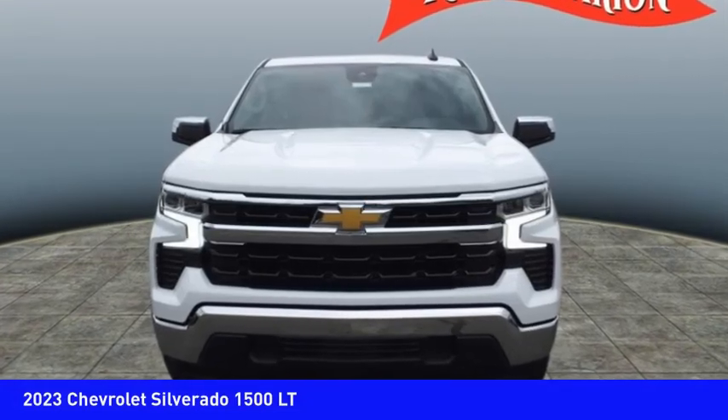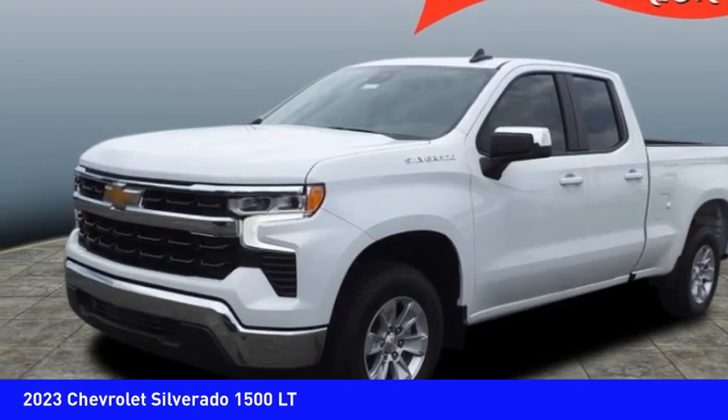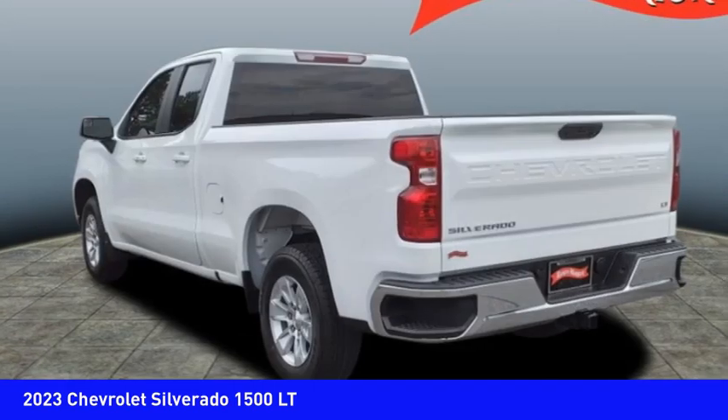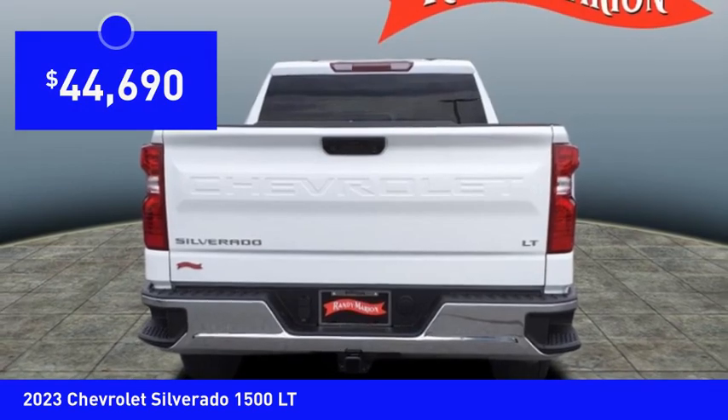We are pleased to show you the 2023 Silverado 1500. The Chevy Silverado 1500 has the lowest cost of ownership of any full-size pickup and is priced below $45,000.